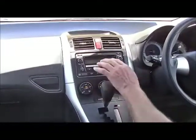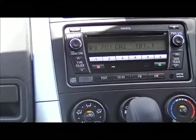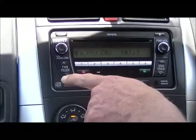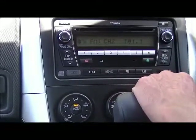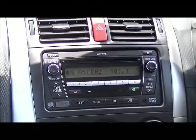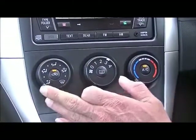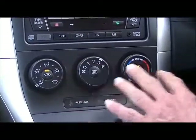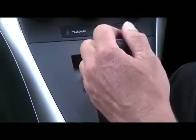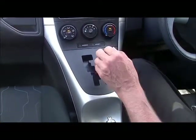In the centre console section there are air conditioning vents and the hazard light button. The air conditioning is running on fan speed 3 and it's really quiet. The CD player is MP3 compatible, and there's a USB input and auxiliary input. It also supports Bluetooth and audio streaming — quite impressive for a 2010 model. The T-bar automatic transmission sits in the middle; you can drive it in drive mode or switch to manual mode, with gear changes indicated on the screen.